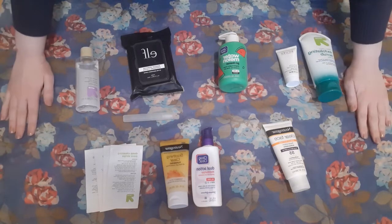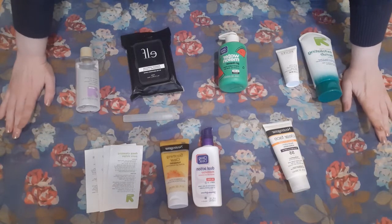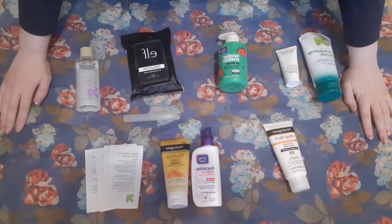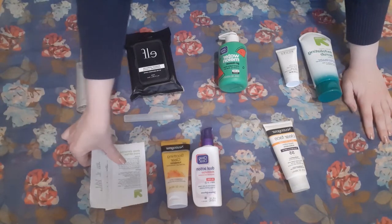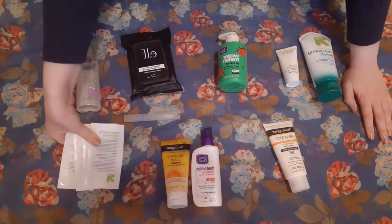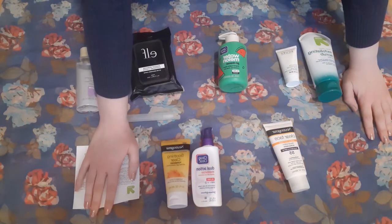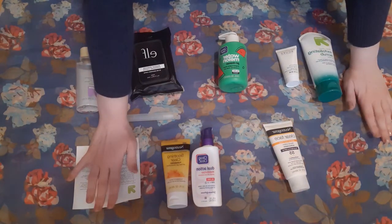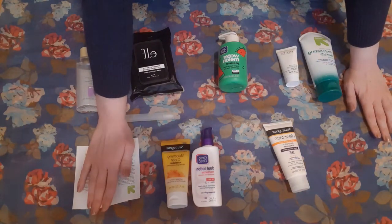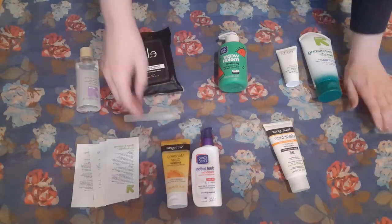So this is all of the skincare that I currently have, and I think I'm actually doing really well on this front. I have four of these deep cleaning pore strips. I don't know if these are actually good for you. Don't take my advice as far as skincare goes. I use them very, very occasionally, and I feel like they do good. I'm not a dermatologist.